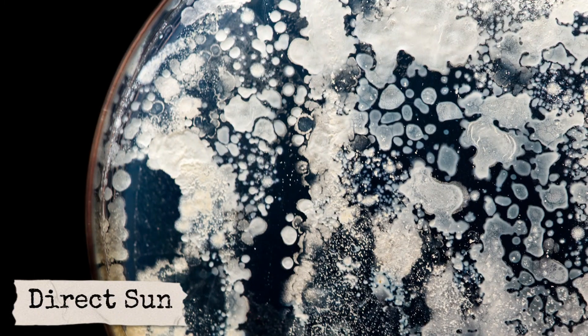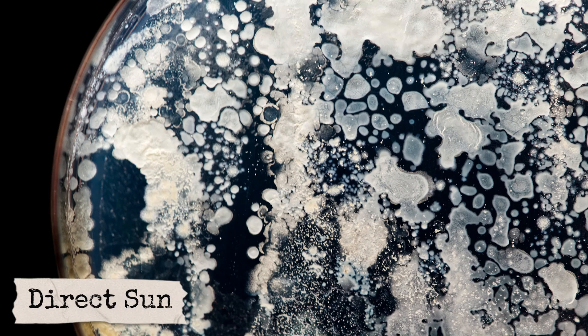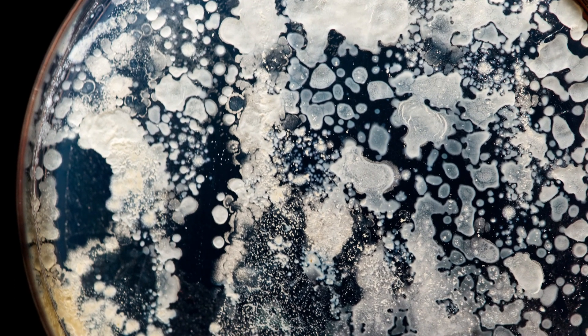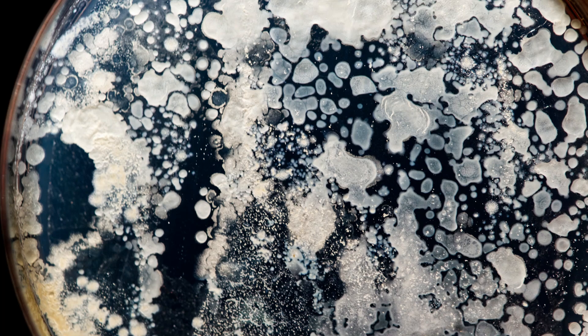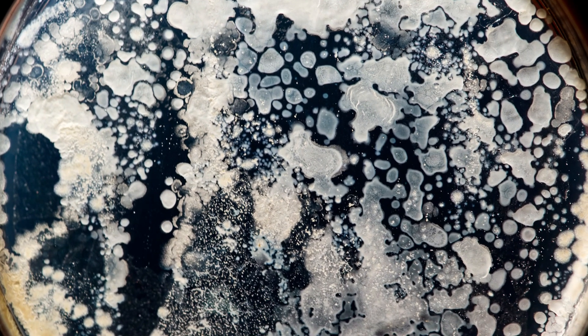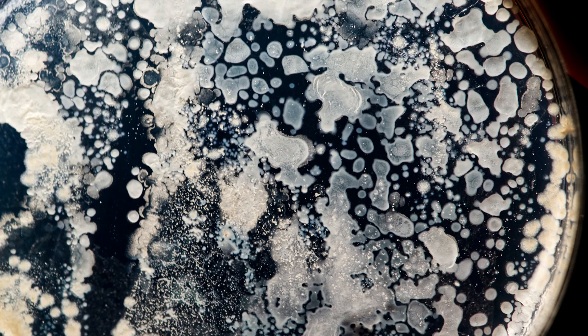And now, the petri dish exposed to direct sunlight. This one shows the least bacterial growth by far. The reduction in the number of colonies is remarkable, but it's important to note that sunlight doesn't sterilize completely. While the bacteria were greatly reduced, a small number still survived.